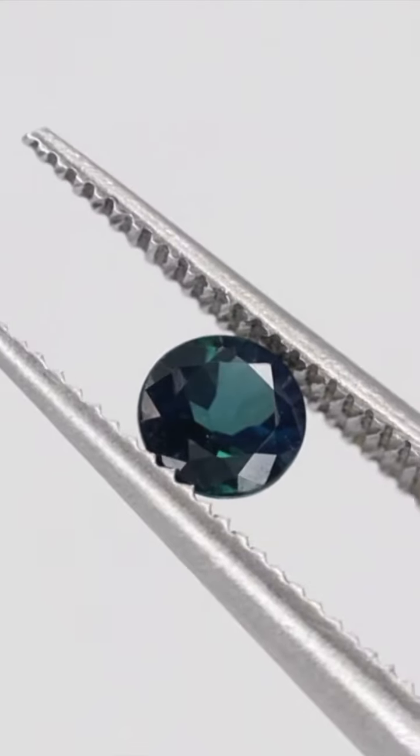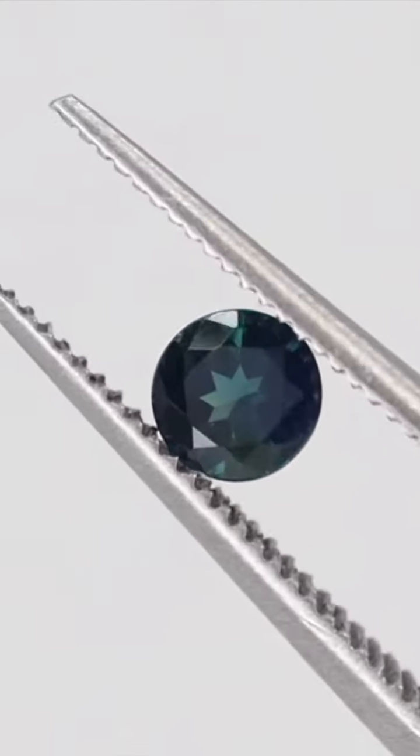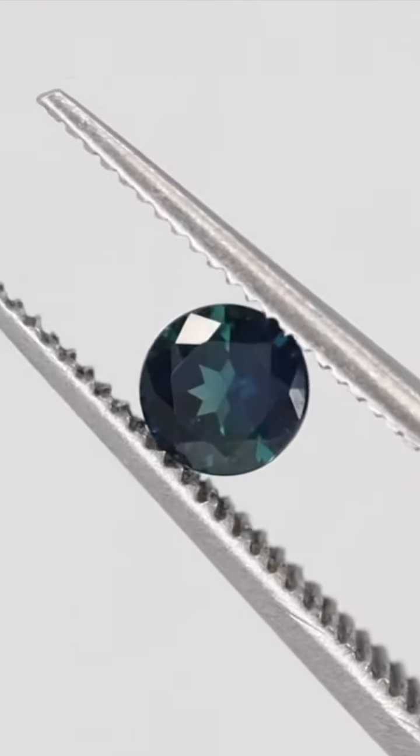Sapphires have a long and fascinating history. In the past, people thought they could protect themselves from bad things and would keep them safe on their journeys. The royals and nobles were also big fans of sapphires, with the stone being a popular choice for crowns and formal jewellery. Today, sapphires are highly prized and make for stunning engagement rings and other pieces of jewellery.